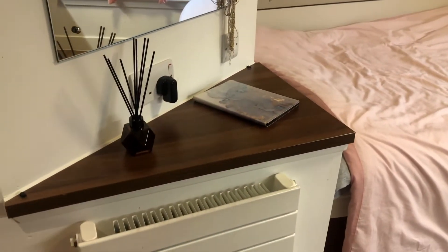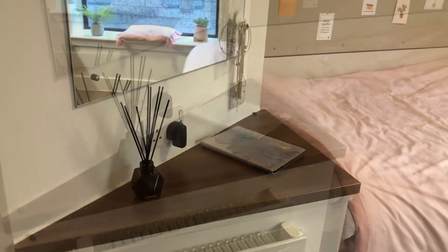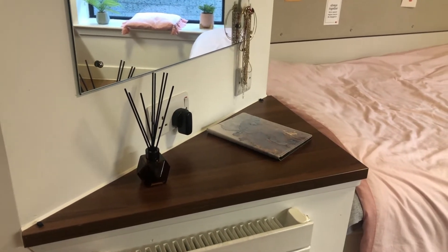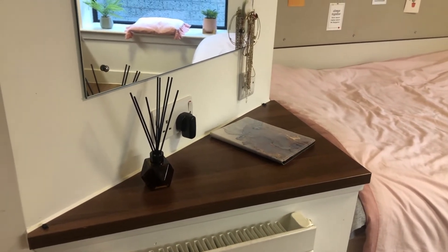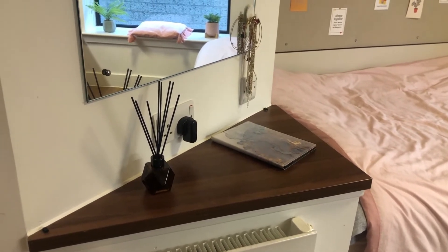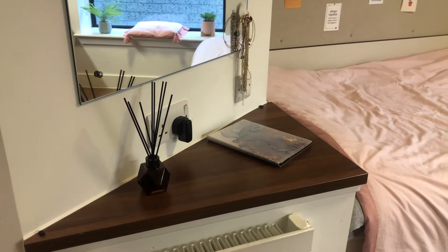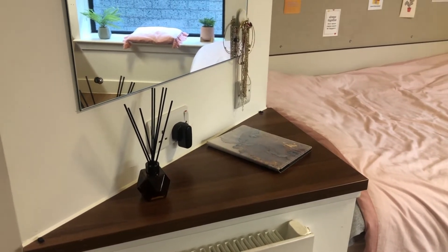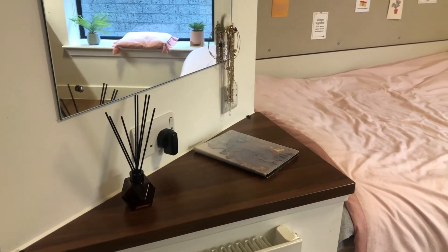Next to the bed you can see that there is a small heater and a little desk. I have to say that you will never feel cold in these rooms. The heaters are on almost all year, almost all day. Of course you can turn it off — it's up to you — but it's amazing. It's very warm here even in the winter.